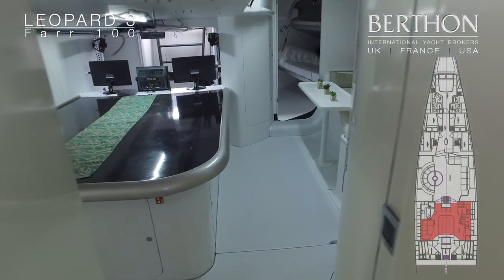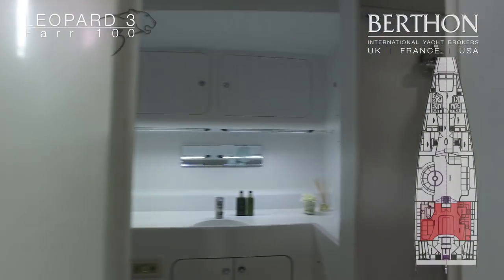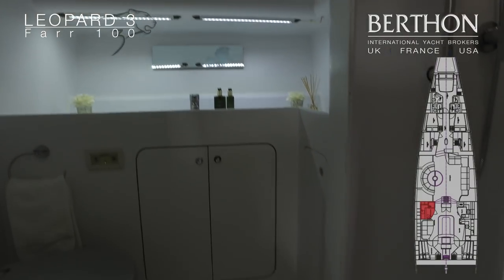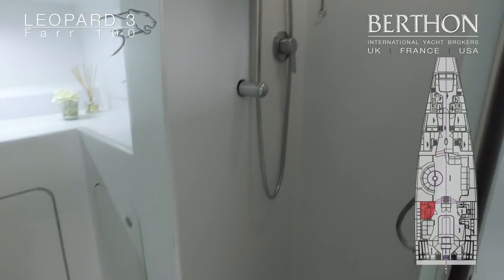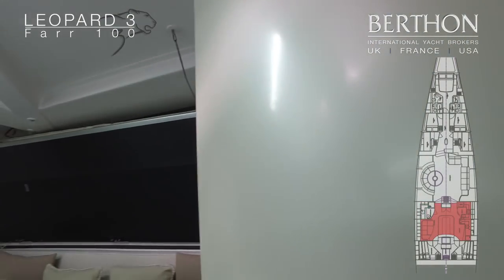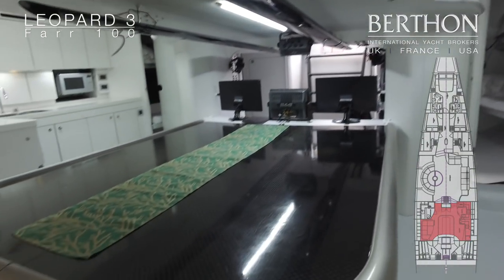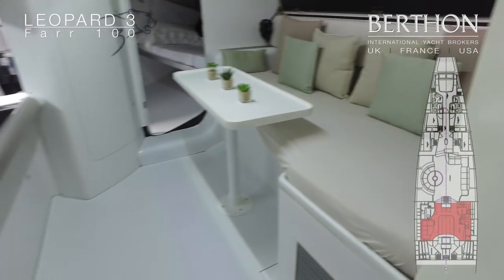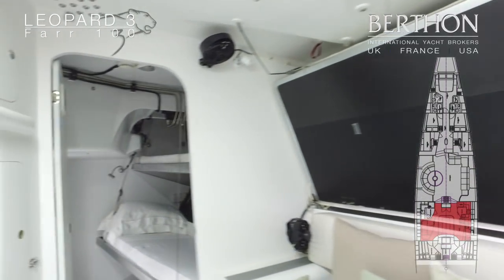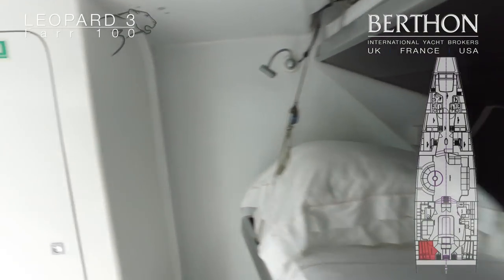Now going aft in the yacht towards the crew mess area. There is a seating area with pipe cots that are lifted up, and a full heads unit with shower. The crew area has six berths — two pipe cots on each side. This is the aft section of pipe cots, which is mirrored on the starboard side.